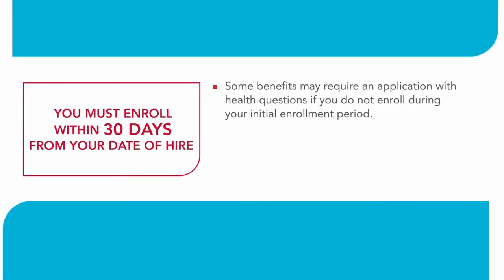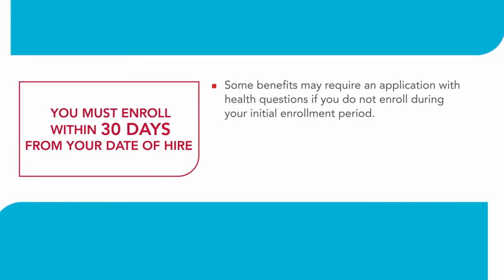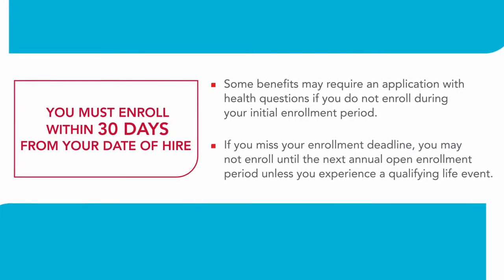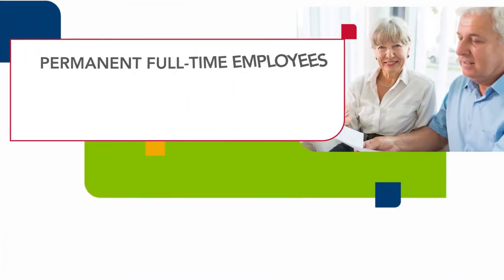Some benefits may require an application with health questions if you do not enroll during your initial enrollment period. If you miss your enrollment deadline, you may not enroll until the next annual open enrollment period unless you experience a qualifying life event.